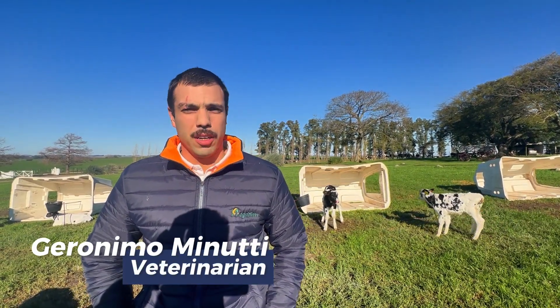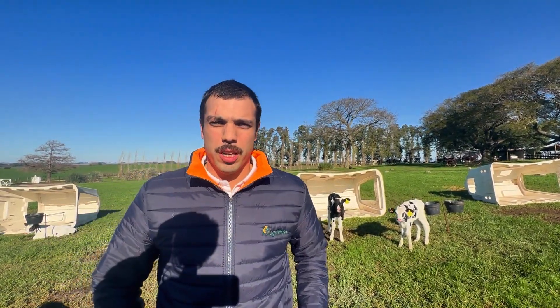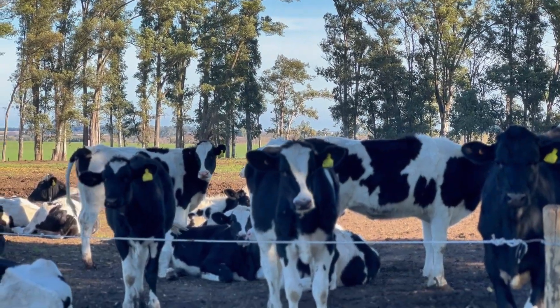My name is Geronimo Minuti, a veterinarian. We are in Colonia, in the San Pedro area, at the Timbo Establishment, where we are currently in the calf pen.